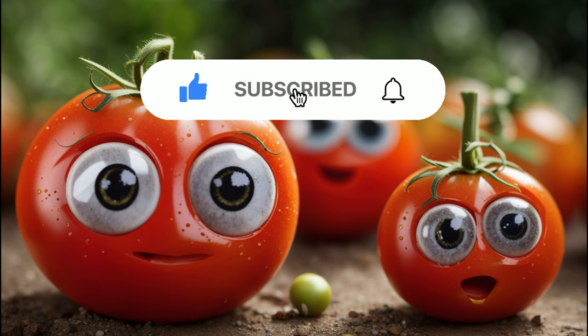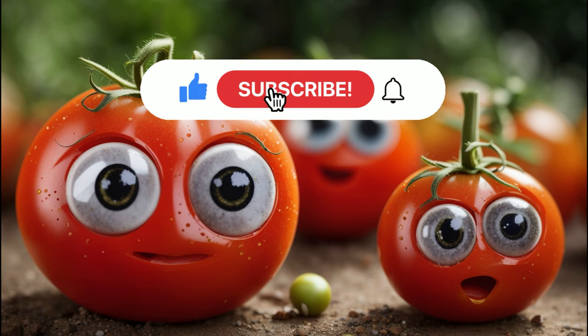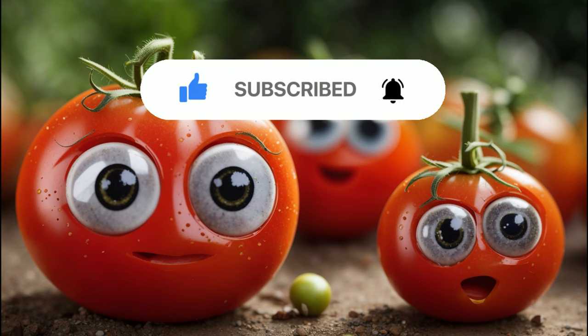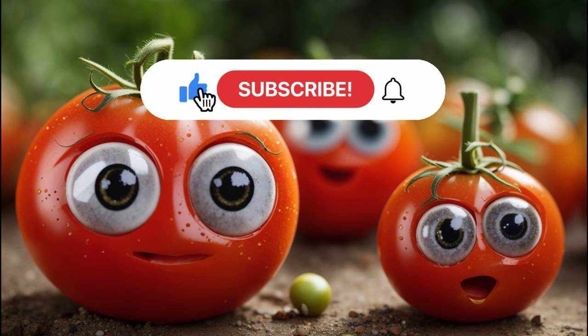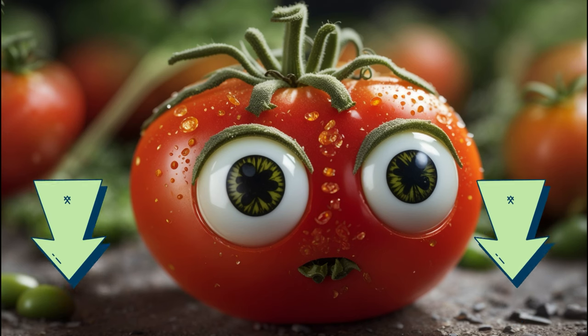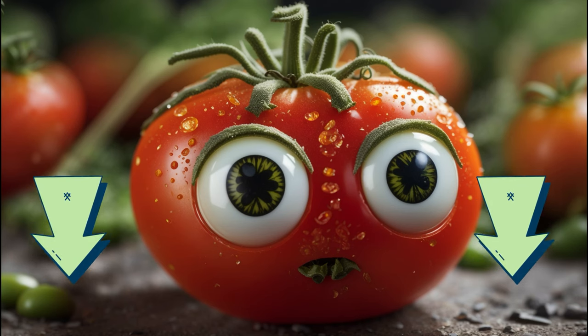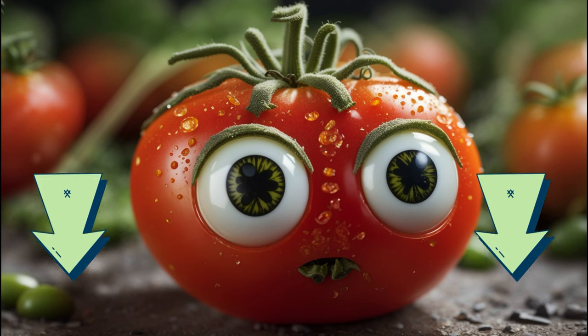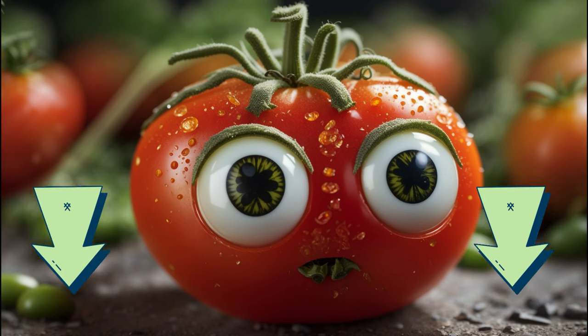Well folks, that wraps up our tomato-filled journey for today. We hope you've enjoyed watching this as much as we enjoyed creating it. If you did, why not hit that like button? Every like helps our channel grow and allows us to bring you more exciting content. Got any questions or curiosities about tomatoes? Maybe you've got a fun tomato fact you'd like to share — we'd love to hear from you. Drop us a comment below and we'll get back to you. Don't forget to check out the link in the description for an exclusive gift. Thanks again for joining us today on Garden Guru 101. Keep growing, keep learning, and until next time, stay green.